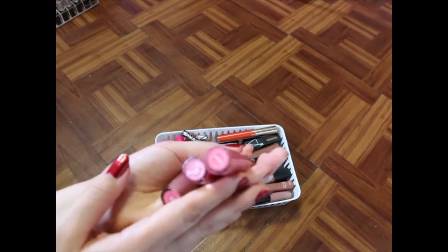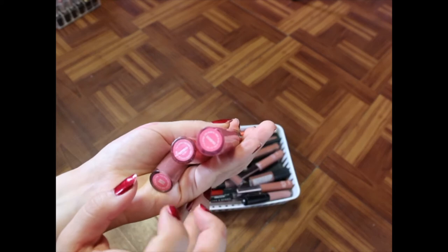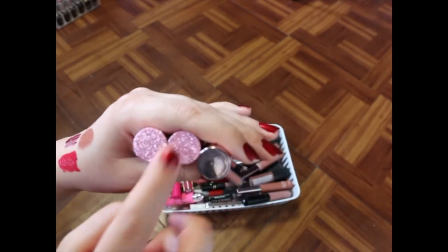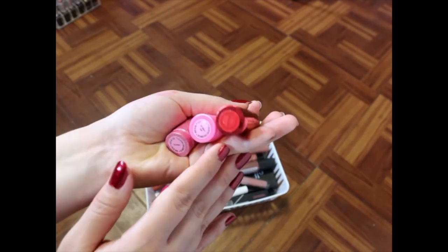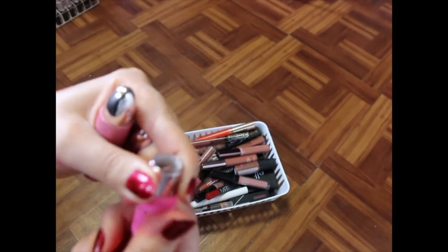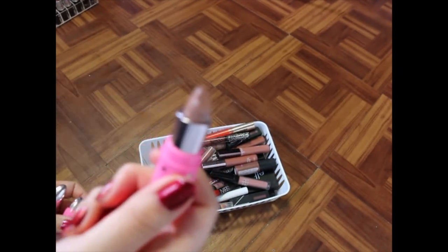I've got some more Jeffree Star Liquid Lips — I've got Calabasas, Poinsettia, and Human Nature. You can see through these and I'm not going to swatch them. Then some more Jeffree Star Bullet Lips — I've got Calabasas, Celebrity Skin (one of my favorite shades of all time — this is my second bullet of that), and I've got Allegedly.